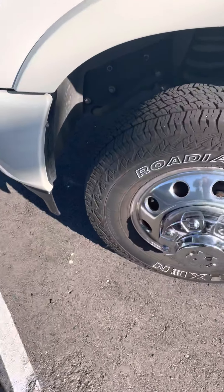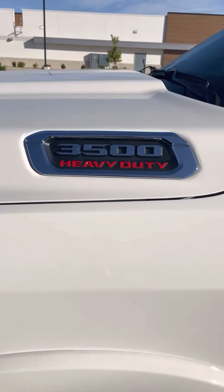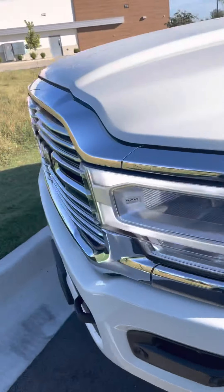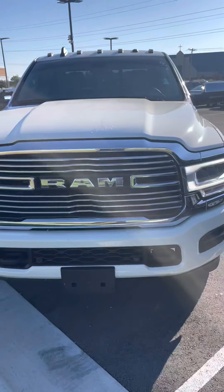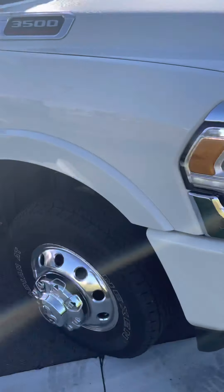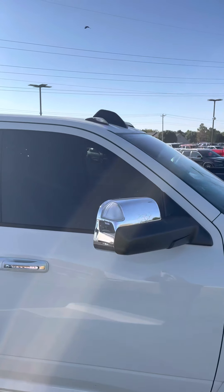Classic Ram hubcap option there — 3500 Heavy Duty Turbo Diesel. Here's the front view of the truck. This is a very, very nice looking truck.